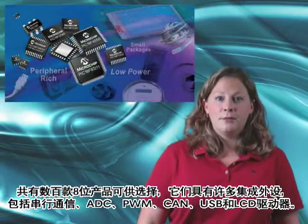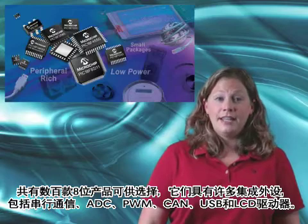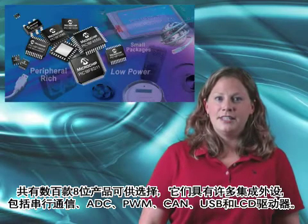With hundreds of 8-bit products to choose from, there are many integrated peripherals, including serial communications, A to Ds, PWMs, CAN, USB, and LCD drivers.